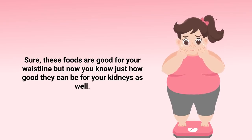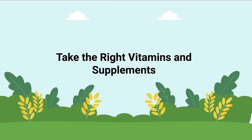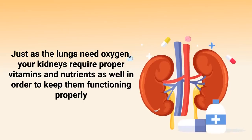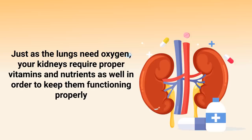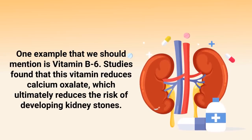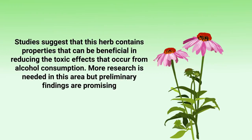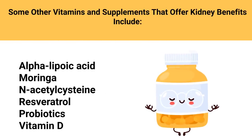You can also consider adding healthy vitamins and supplements to your routine. Just as the lungs need oxygen, your kidneys require proper vitamins and nutrients to keep them functioning properly. For example, studies found that vitamin B6 reduces calcium oxalate, which ultimately reduces the risk of developing kidney stones. Another supplement to know about is andrographis — studies found that this herb contains properties that can be beneficial in reducing the toxic effects from alcohol consumption, though more research is needed.